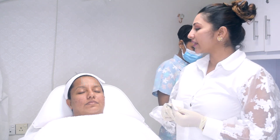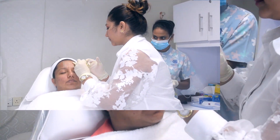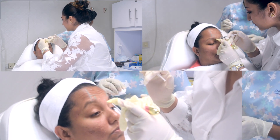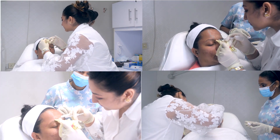It's also called a lunchtime procedure — people can do it in under an hour and go back to work. We have to mark the muscle area before treating; you can't just inject randomly like in the movies. There is a specific muscle movement technique we need to follow. As you just saw, it's that quick and easy — that's why it's called a lunchtime procedure.